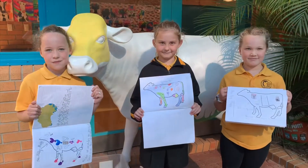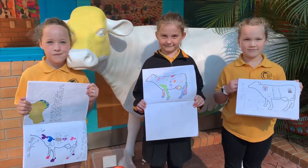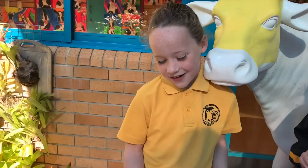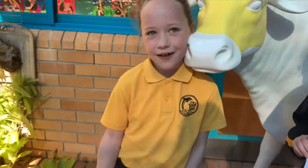As part of our Picasso cow program, we had to design our cow. Can you tell me what you drew on your design? I drew a marlo and a glass of milk and cheese — all the products that cows make. Excellent.